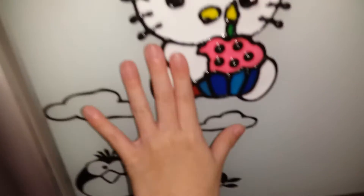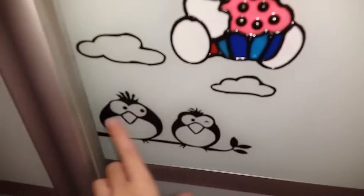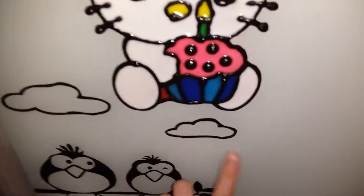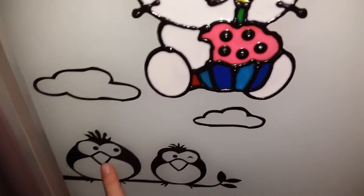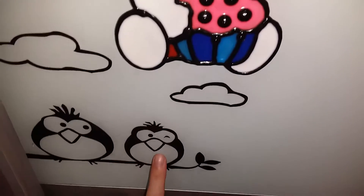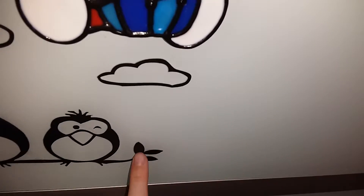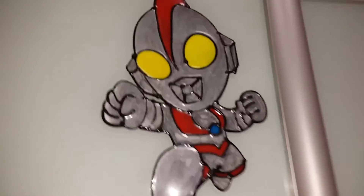This is the birthday decoration. These are some clouds — a medium one and a small cloud. This is a big bird and this is a smaller bird, and the two are together. We also have this Ultraman tinker.